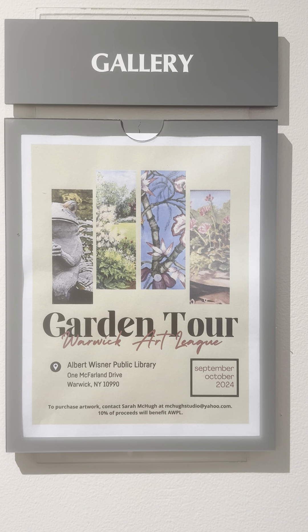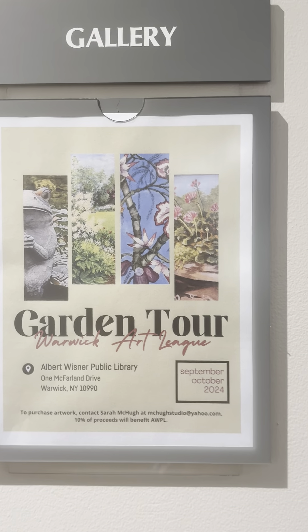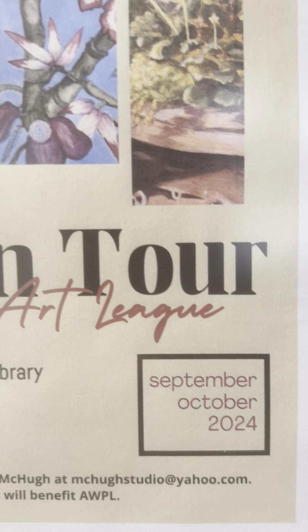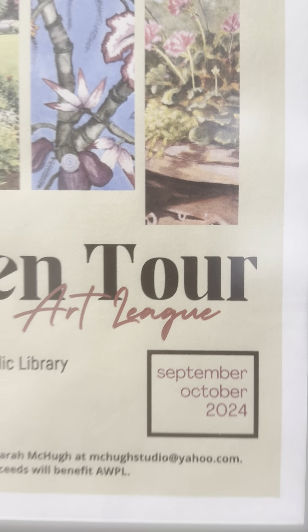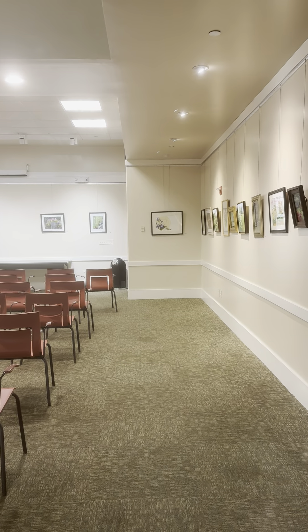This is a garden tour show by Warwick Artley, currently exhibited in Warwick Library until October. If you take a look, there's an old artist from Warwick Artley. This is in Warwick Library.